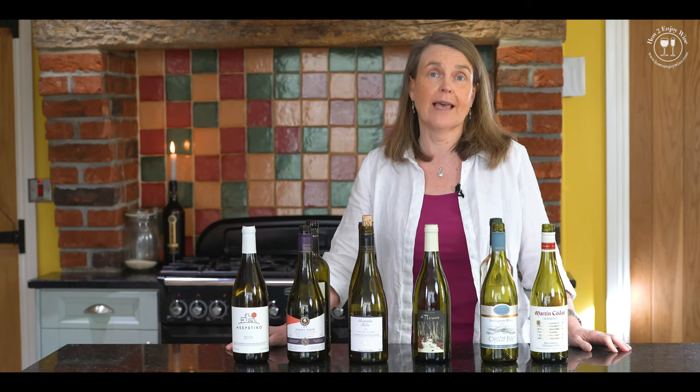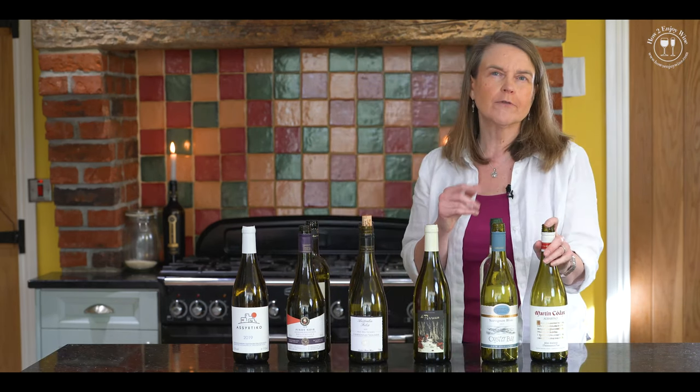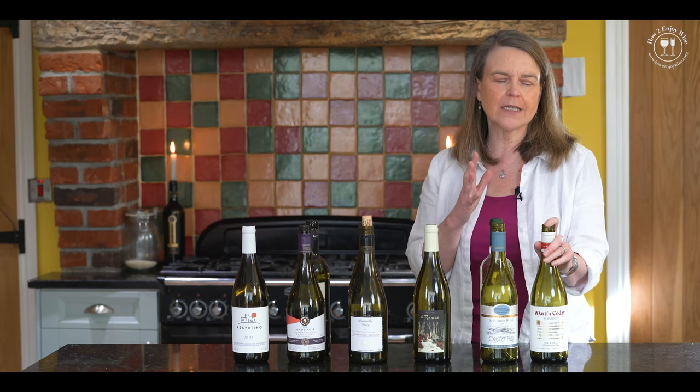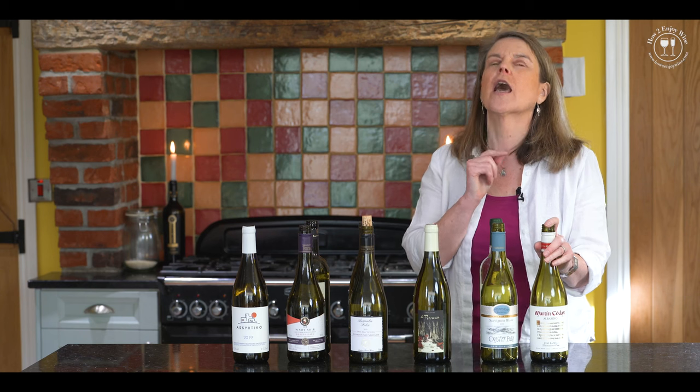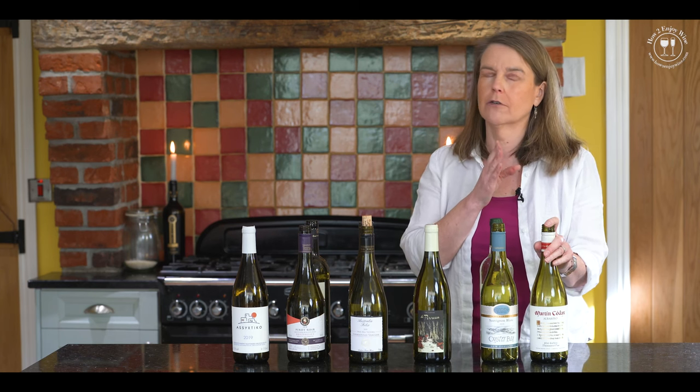Hi, I'm Jana from How To Enjoy Wine and these are my top six wines with salmon. I'm going to start with an Albariño from Spain - absolutely fantastic with fish. Top tip: look out for an Albariño from Portugal, same grape variety, often better value.